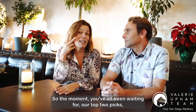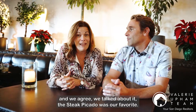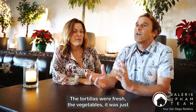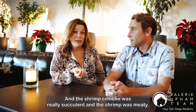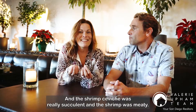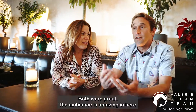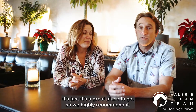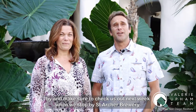So the moment you've all been waiting for — our top two picks. We agreed: the steak piccata was our favorite. The steak was super fresh, the tortillas were fresh, the vegetables — it just tasted delicious. And the shrimp ceviche was really succulent. The shrimp was meaty and it had a lot of flavor. Both were great. The ambiance is amazing — whether you come in for lunch or a nice dinner, it's just a great place. We highly recommend it. Thanks for stopping by, and make sure to check us out next week when we stop by St. Archer Brewery. This is Beaches, Brews and Views.